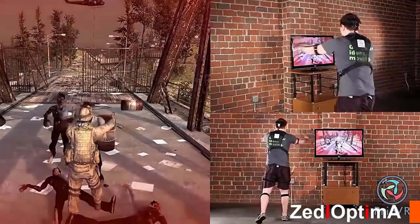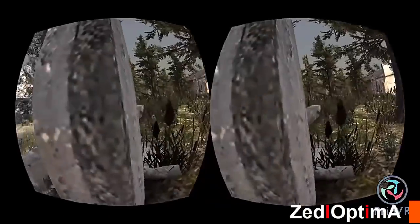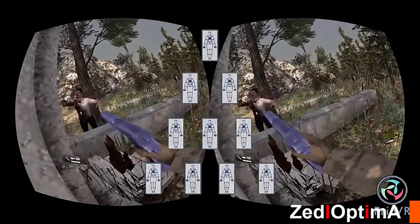With Prio VR, you can move any way you want with no lag and complete freedom for a natural experience. Whether you have one, two, or ten people, Prio VR lets them all easily play at the same time in the same space.